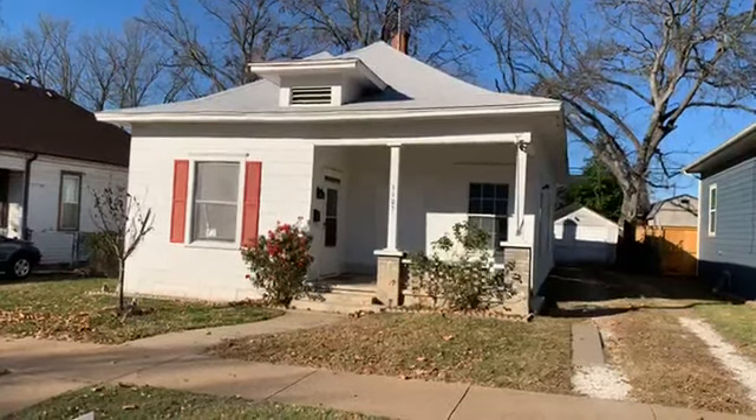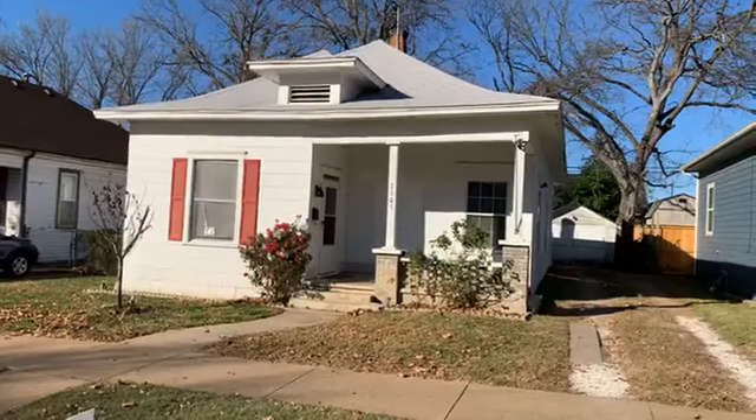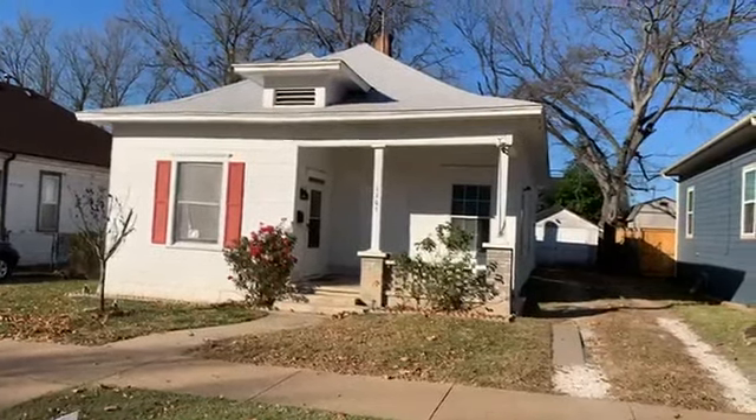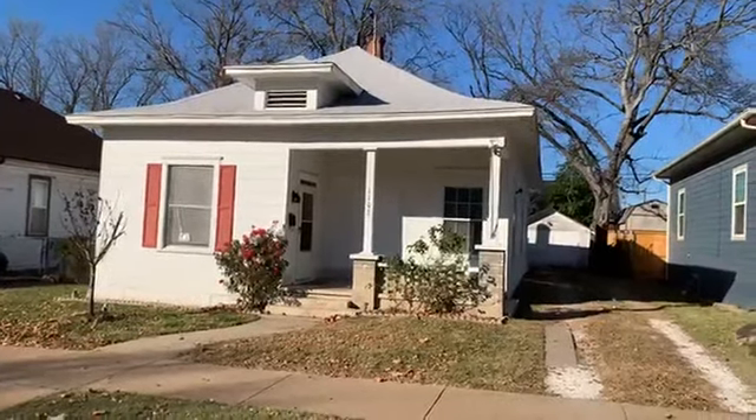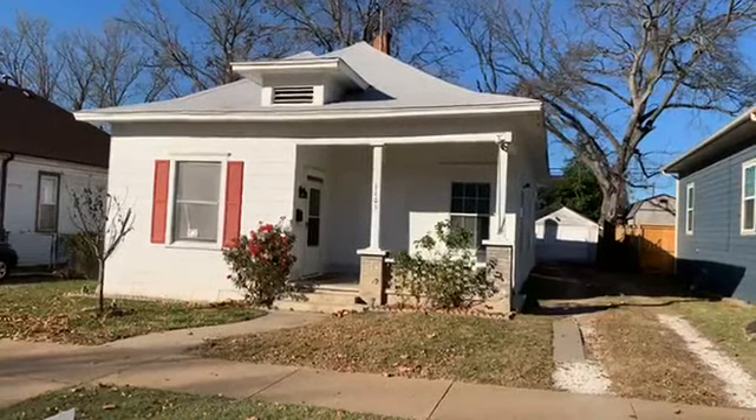This is Strike First Properties, 903-776-4580. We're here at 1105 West Chestnut Street in Denison, Texas. Just a really nice neighborhood, not a hop, skip, and a jump from downtown.